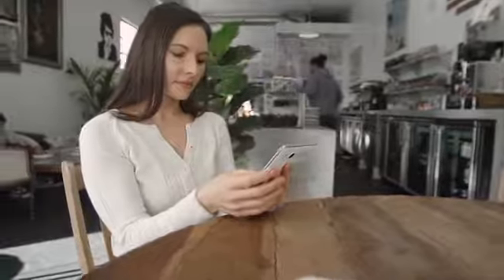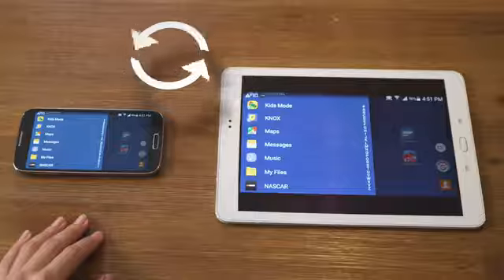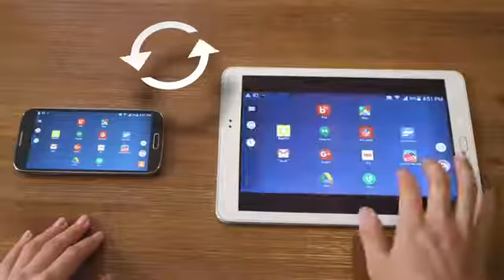Just download the Superscreen app to your phone and turn on your Superscreen. That's it. Superscreen will display exactly what you see on your smartphone screen.